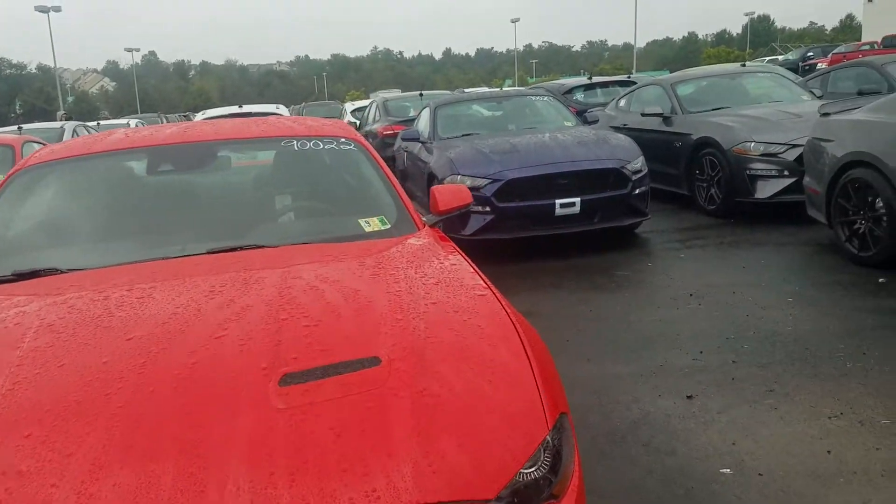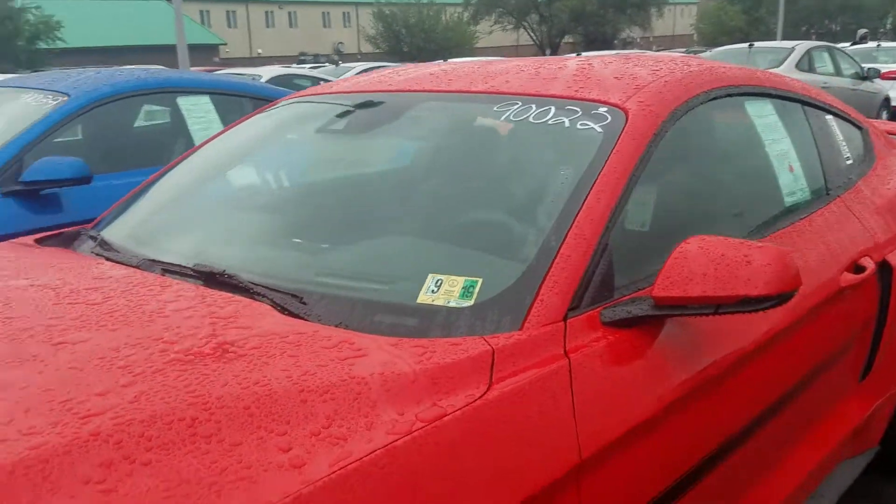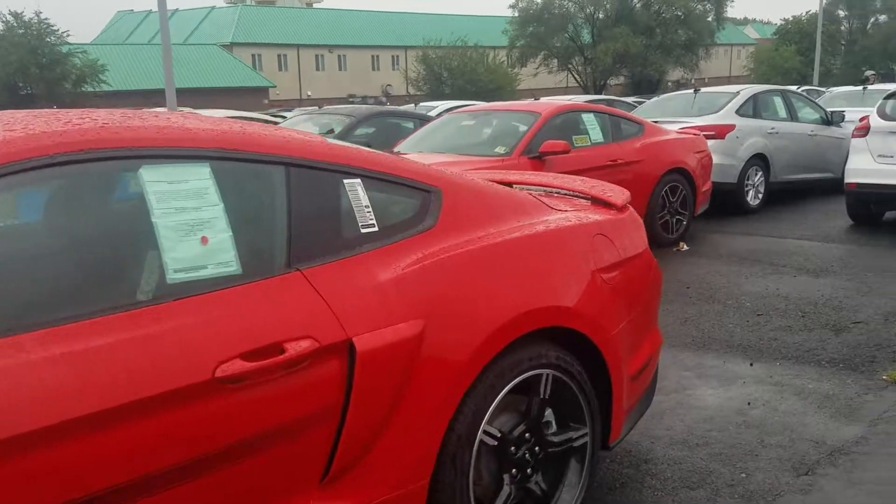I'm Ethan here at Coons Stirling Ford. Just wanted to let you know that we have started receiving some of our 2019 Mustangs in. As you can see here, we have a 2019 Mustang GT California Special — beautiful vehicle.